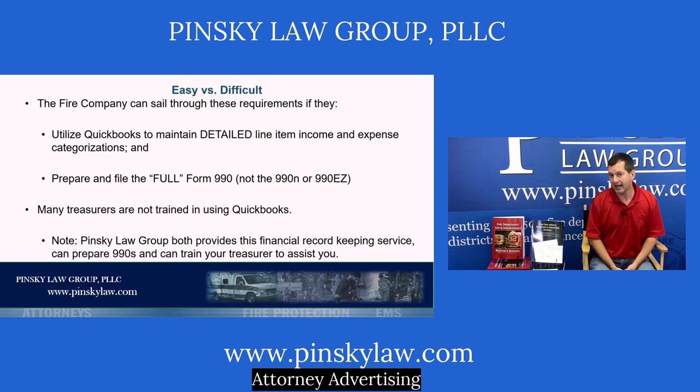If this is done, the company can easily prepare, or have prepared on its behalf, a full Form 990. There are three different versions: the full form, the EZ form (which is less complete), and the 990-N, which is simply a small postcard filing. Each depends on the income and assets of the fire company. If you receive enough total income, you'll have to file the full 990 — but there are good reasons to file the full 990 anyway, as you'll see momentarily.